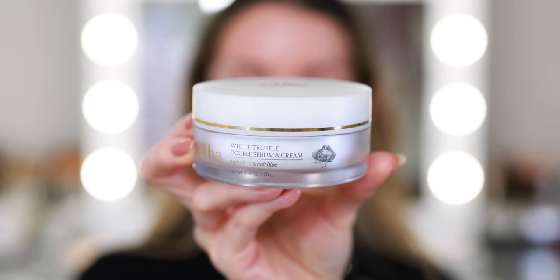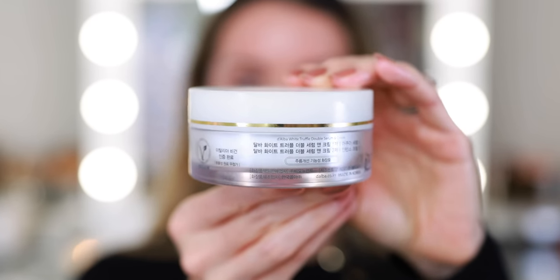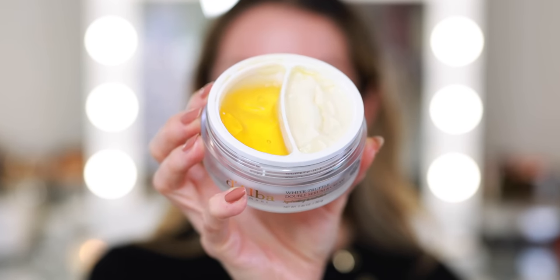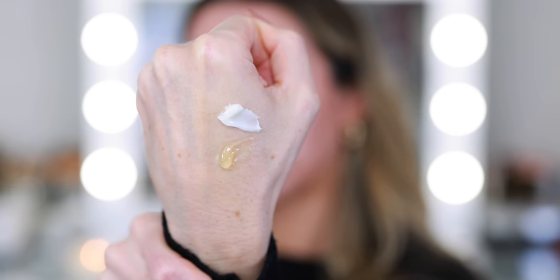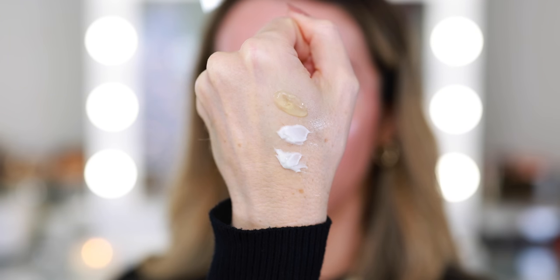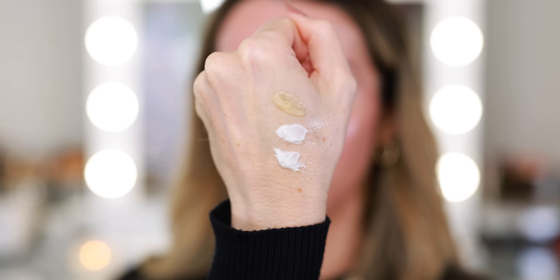But because I am so dry, I'm going to show you this cream as well. This is the White Truffle Double Serum and Cream. It's a really interesting product because you can customize: on one side you have the serum, on the other side you have the cream. Depending on how much moisture and hydration you need, you can change the ratio. For oily skin, go with two parts serum, one part cream. For combination skin, go equal parts. If your skin is incredibly dry and parched, go with two parts cream, one part serum for that extra moisture boost.